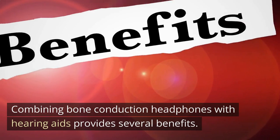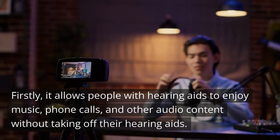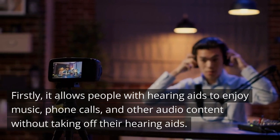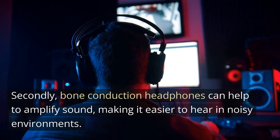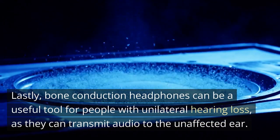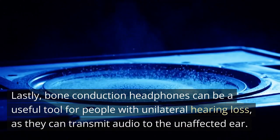Combining bone conduction headphones with hearing aids provides several benefits. Firstly, it allows people with hearing aids to enjoy music, phone calls, and other audio content without taking off their hearing aids. Secondly, bone conduction headphones can help to amplify sound, making it easier to hear in noisy environments. Lastly, bone conduction headphones can be a useful tool for people with unilateral hearing loss, as they can transmit audio to the unaffected ear.